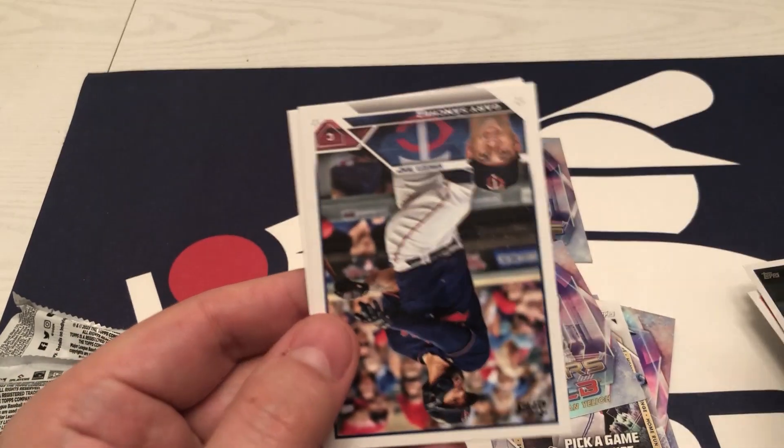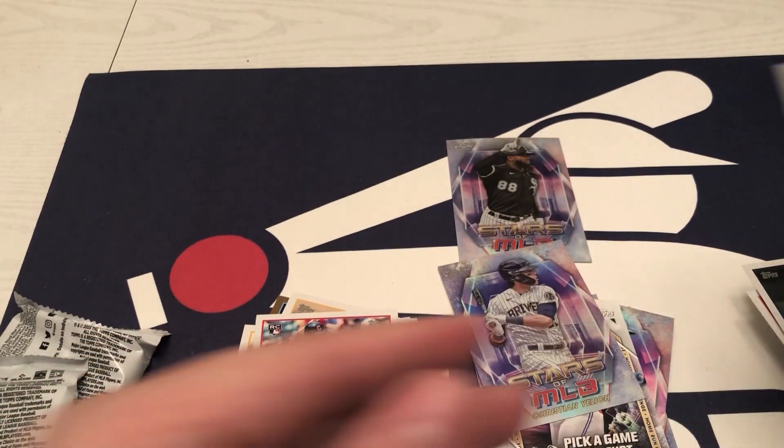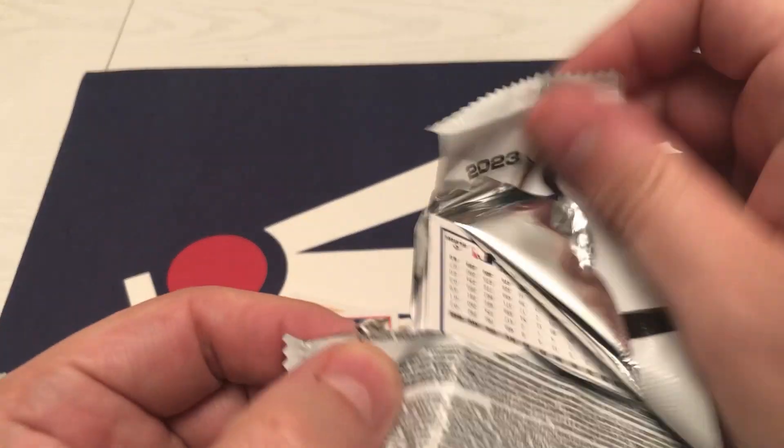Christian Vasquez, Joe Bundy, Sanchez. All right, two more packs. I think this next one is going to have the relic, so let's get into it.